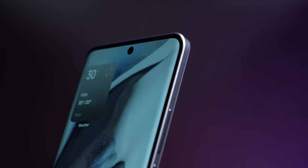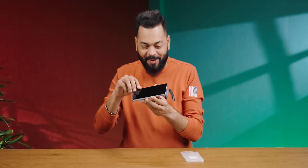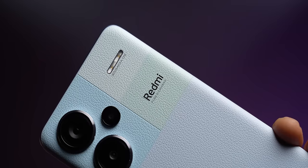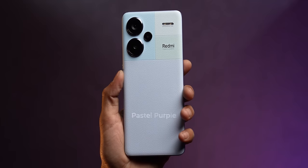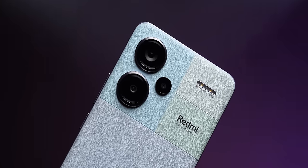For the first time in the Note series, there is a curved display. Look at this — it's a curved display phone. And behind it, look at this finish — it's a kind of vegan leather, with colors and branding. It looks different but it looks good. It has multiple colors: pastel purple, pastel green, pastel blue, and pastel white. And the triple camera setup is coming as well.